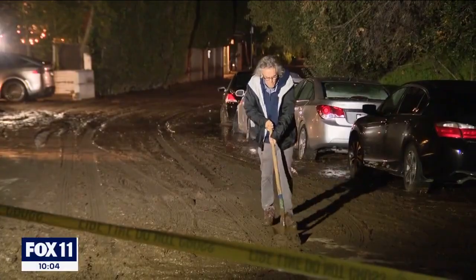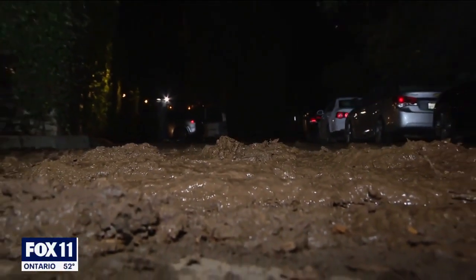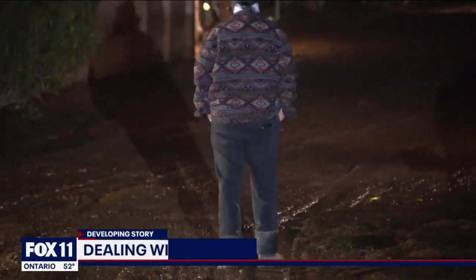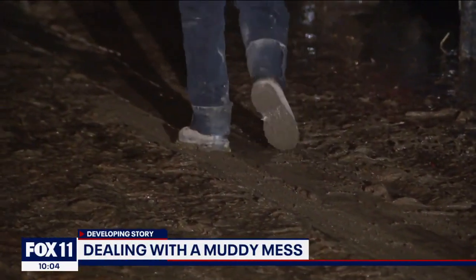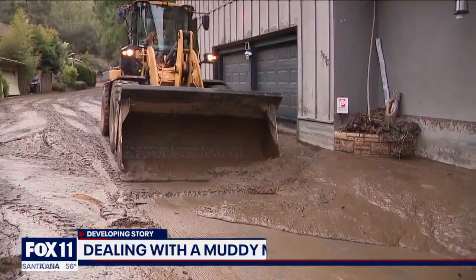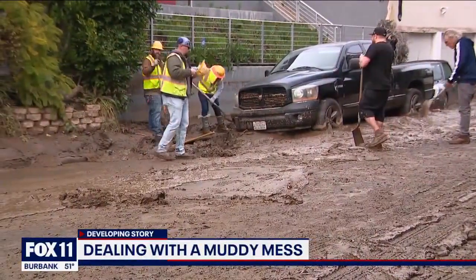A muddy mess on Donia Drive in Studio City, still mostly covered in thick gooey mud — a real nightmare for more than a dozen neighbors who never expected anything like this. 'You don't expect it, you never expect this. This is not just rain. This is mud from a construction site up the hill that probably wasn't done properly.'